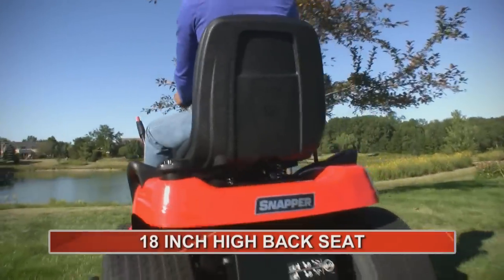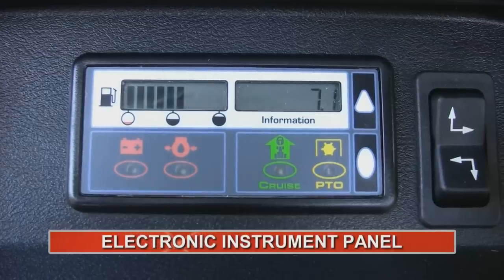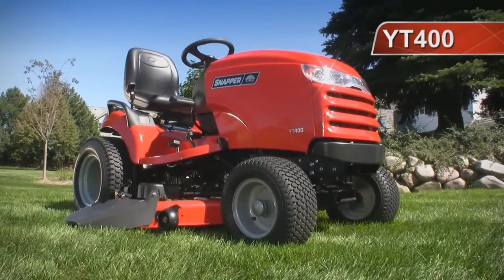But the YT-400 has a gentler side too, with a comfortable 18-inch high-back seat, electric height of cut adjustment, and an electronic instrument panel that keeps you in command. That's the YT-400, Snapper's premier yard tractor.